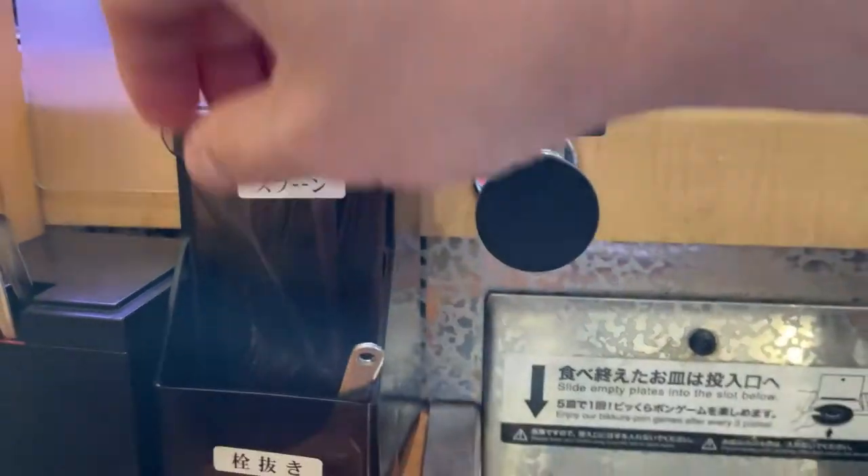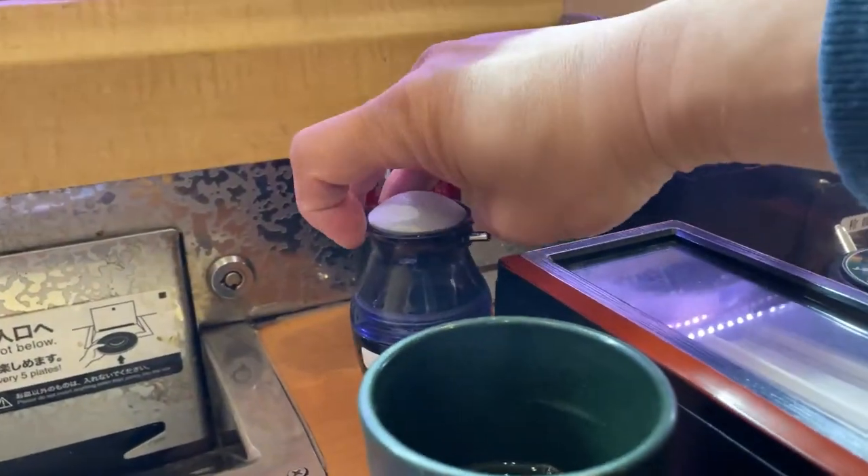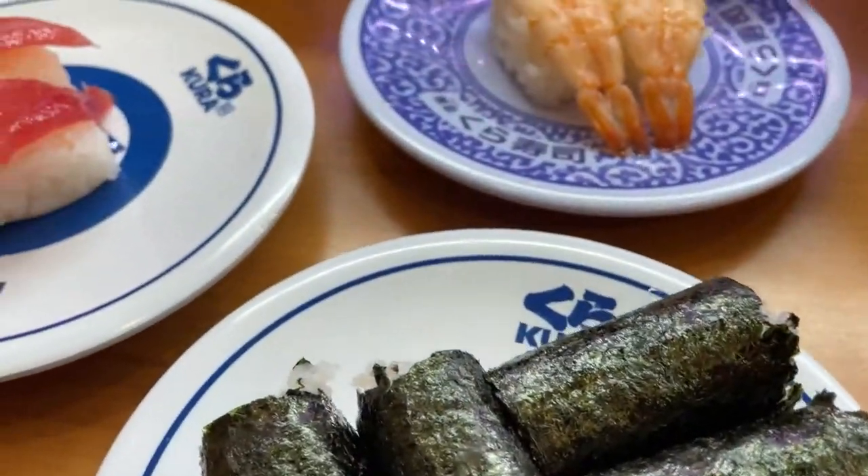Spoons, soy sauce, chopsticks, toothpicks. Okay guys, I'm just going ahead and eat.